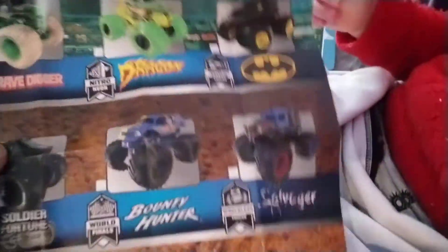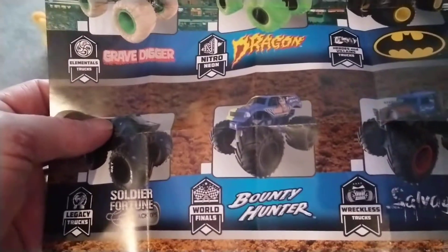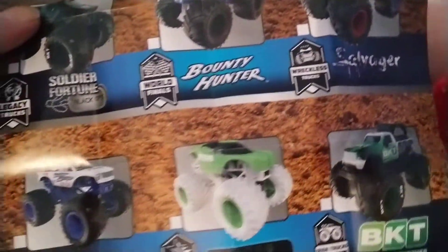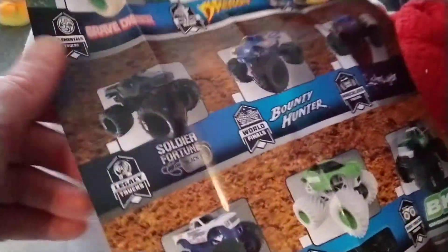And yet another poster - Dragon. It's series 11. It shows you what you can get on the back. He's got Dragon, there's Bounty Hunter, he's got Salvager, and the other ones. That was last week's unboxing, that was yesterday's unboxing.